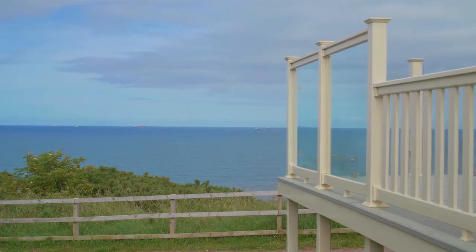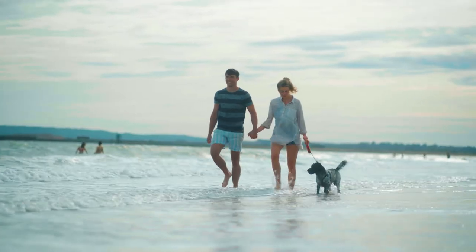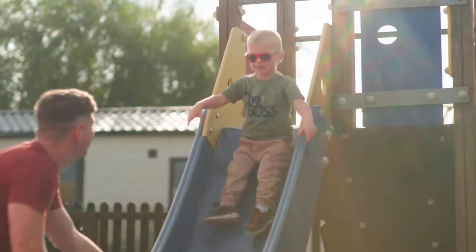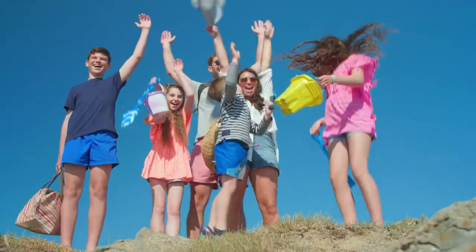Situated with breathtaking sea vistas over the sandy beach below and on a stunning heritage coastline, there's plenty to explore, with lots of fun filled activities and facilities on park too to keep you busy. Holiday your way and make the most of your time, whatever you choose to do.